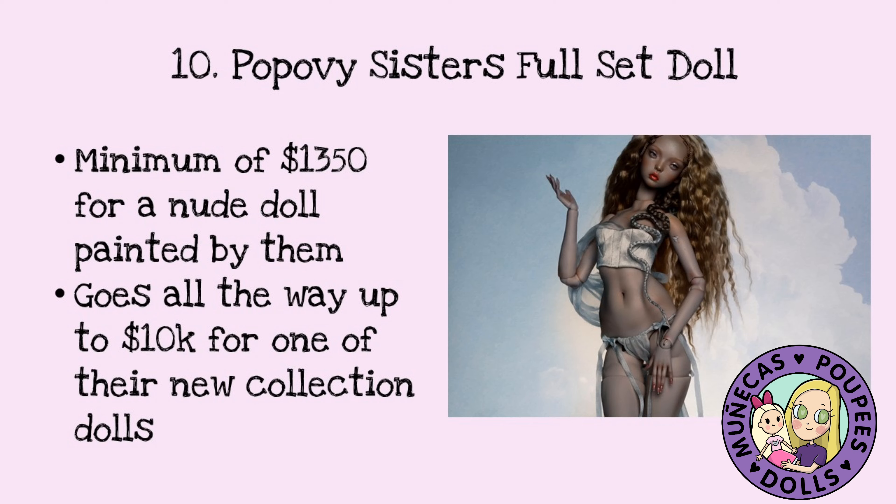So the lowest you can get is $850 for a doll and then their painting is $500. This goes all the way up to $10,000 for one of their new collection dolls. When they debut a new doll or a collection, the dolls from that collection go for anywhere around $10,000 roughly.